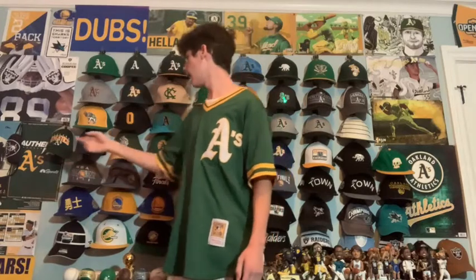Next up we have — I showed this in one of my last videos — an A's trucker hat. I already talked about it in that video so I won't go into much detail, but I got it on Fanatics and I like it a lot.